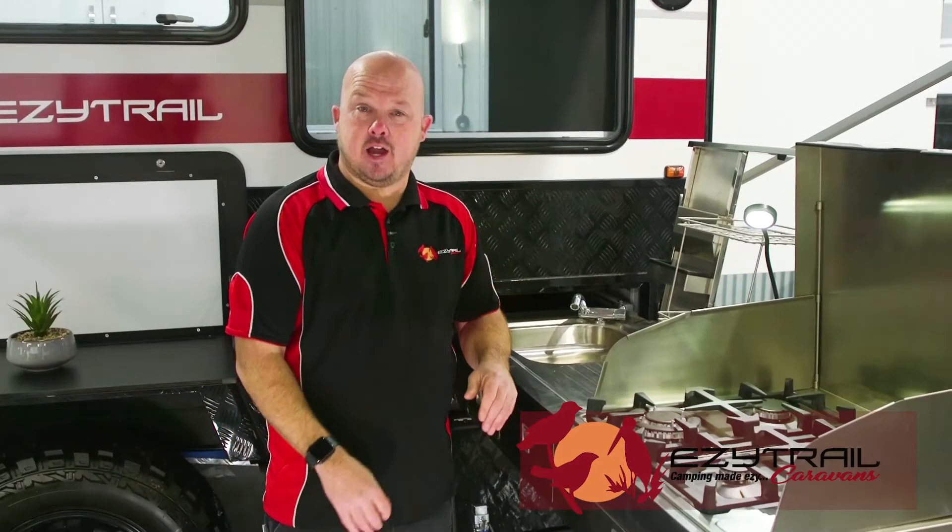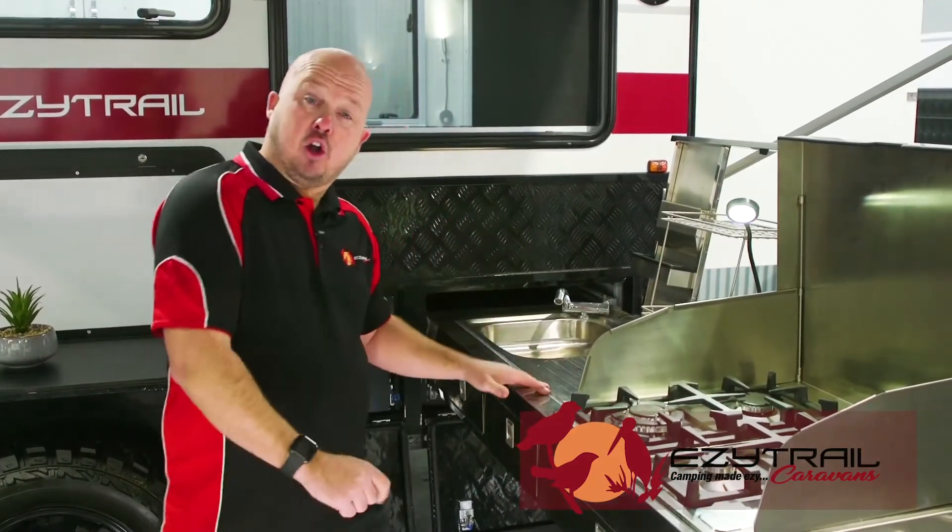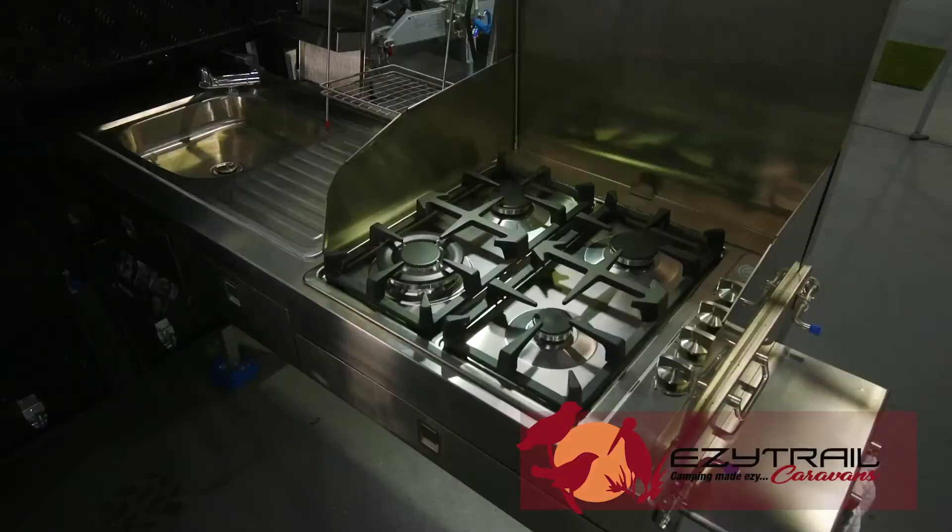Now, being a full off-road van, you'll want to do most of your living outside. EasyTrail offers an amazing slide-out kitchen with a four-burner stove and plenty of room for your cooking.